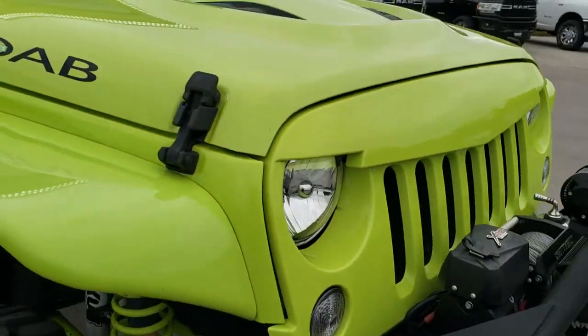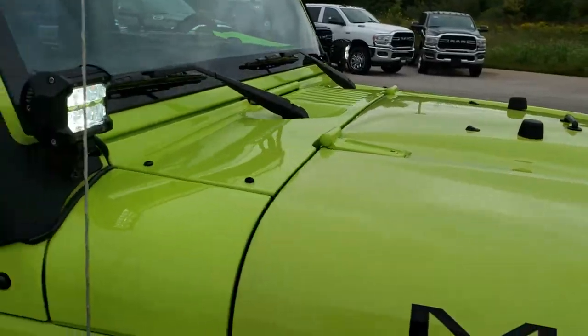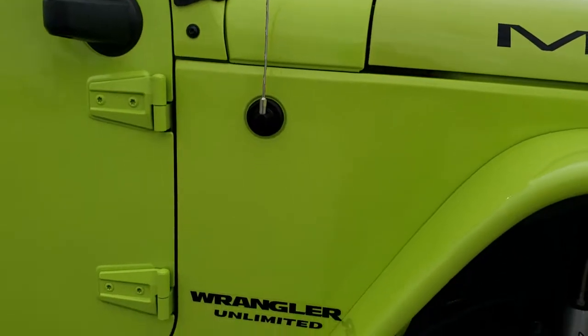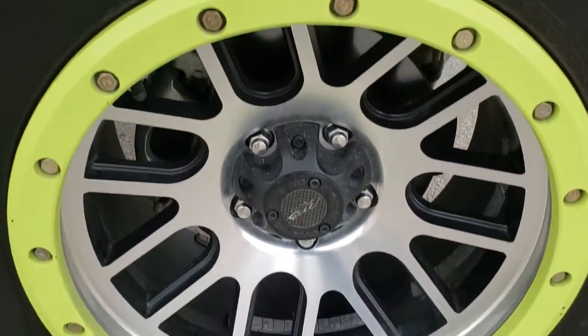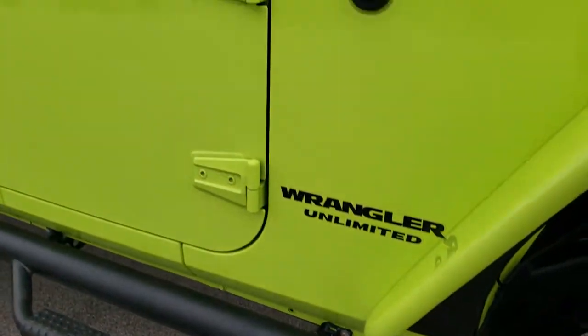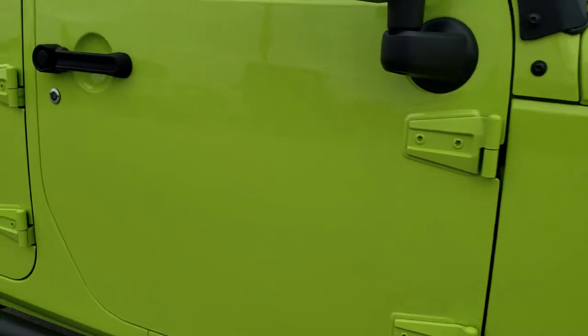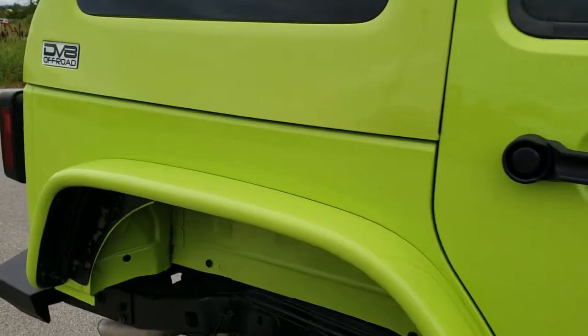It has a custom grille and custom hood with a cowl induction. No dents or dings. The passenger side rim is in really nice condition. And as you go down this side of the Jeep, you can see just how clean the body is — how reflective and mirror-like that paint is.